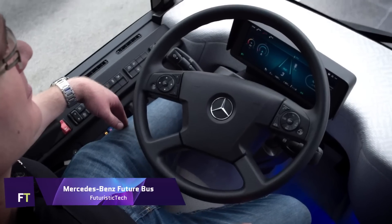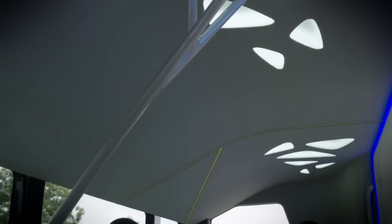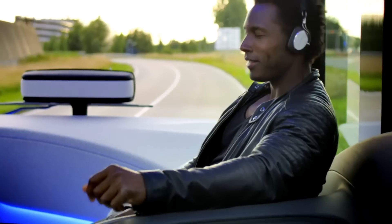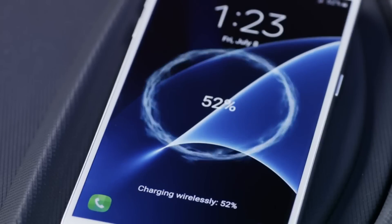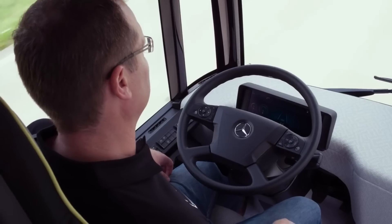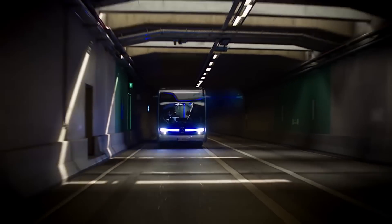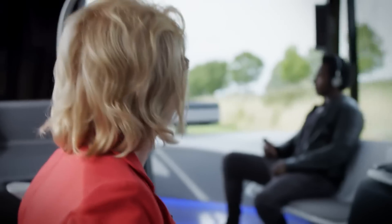Mercedes-Benz Future Bus — an innovative step forward in public transportation, the Mercedes-Benz Future Bus is a concept vehicle. The City Pilot feature, borrowed from the highway pilot system found in Mercedes-Benz Actros vehicles, allows it to run automatically. The bus uses a combination of long and short-range radar as well as 10 cameras to efficiently negotiate bus rapid transit lanes, and it networks with traffic light systems to maintain ideal speeds and reduce pauses.